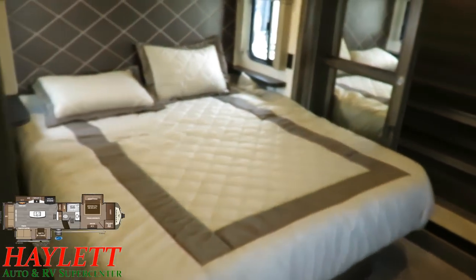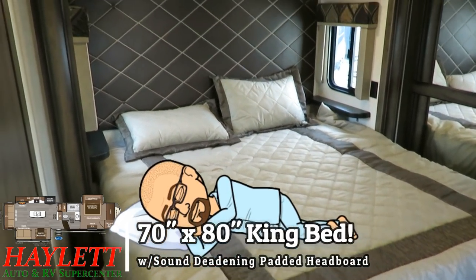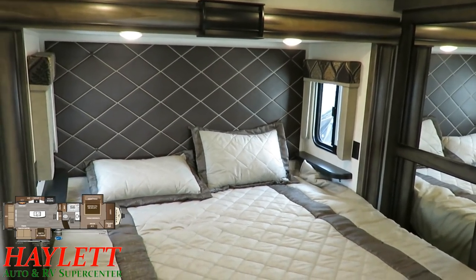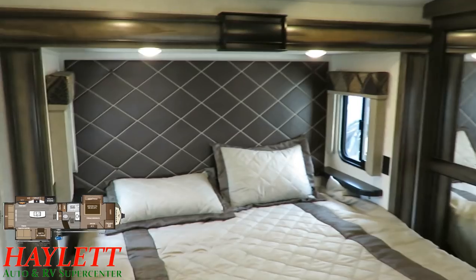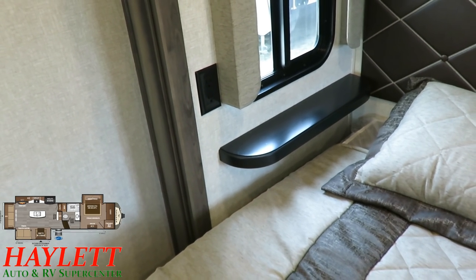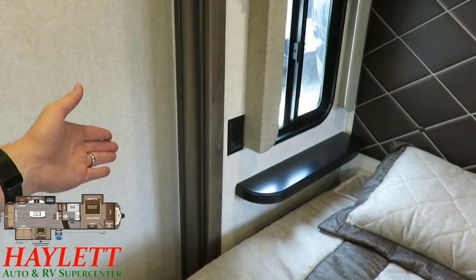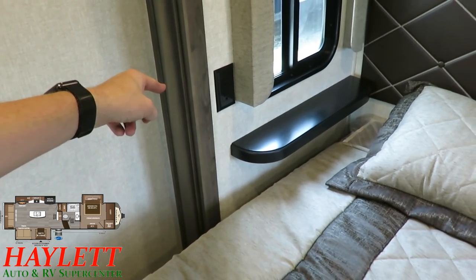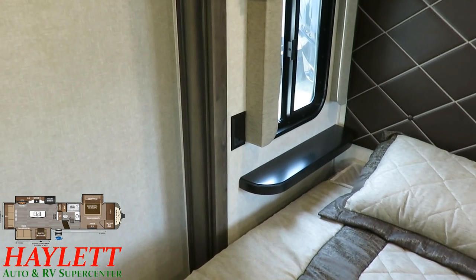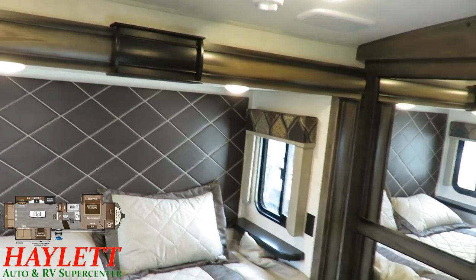A queen bed is actually standard in this, though you'll probably have to custom order a Montana with a queen because the king is virtually always put in. Now for some important details in the bedroom: it actually has power outlets built right into the slide box of the bedroom slide-out — that is not normal, that is not common. Phone chargers and CPAP users take note: with the solar package, those are 110 hot, so you can run a CPAP while boondocking. You can breathe at night; if you have a breathing problem, you're not going to have an issue in a Montana. We've also got big cross-breeze windows for excellent airflow.